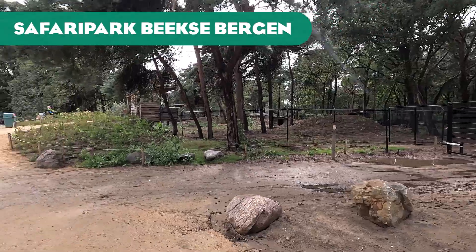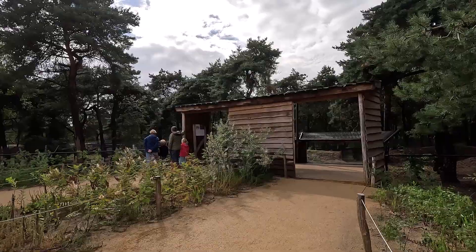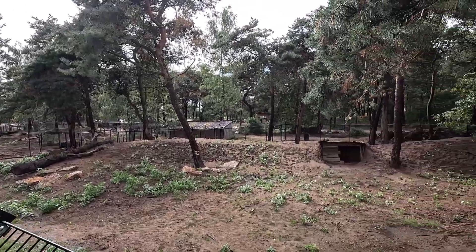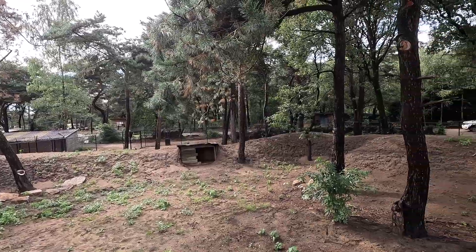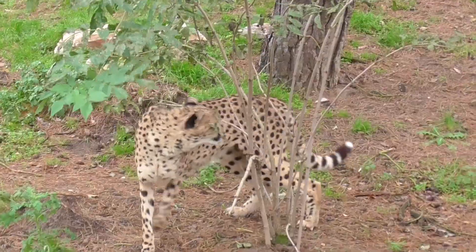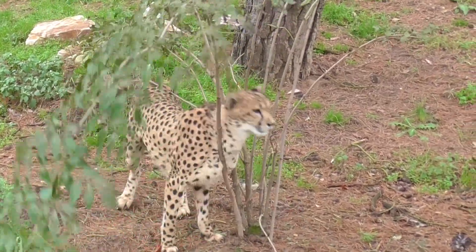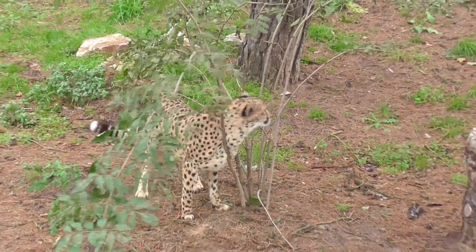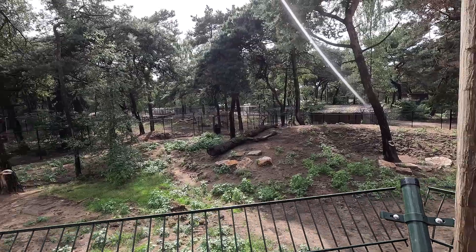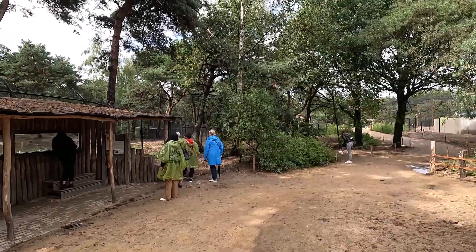Next up we have Safaripark Beekse Bergen, and I'm only going to show the new enclosure of the currently revamped elephant valley. It's basically the same but more modern and less grassy because everything has been dug up — the grass will grow back over the years. There are also plants being grown, though the cheetah apparently really likes to scratch themselves with those plants.